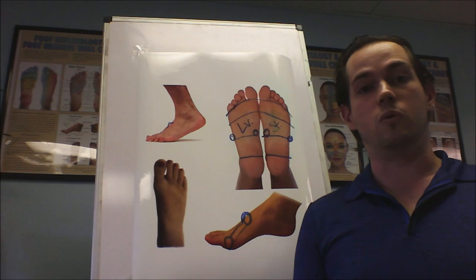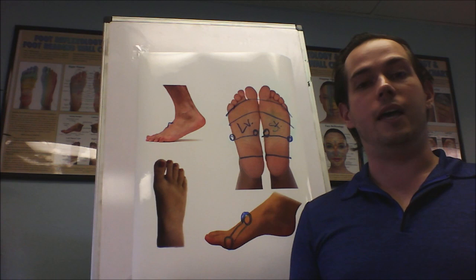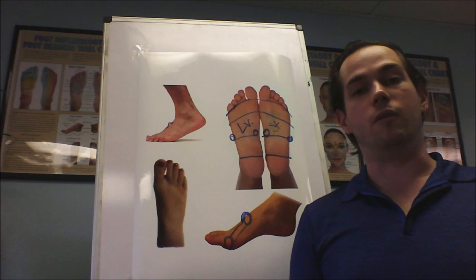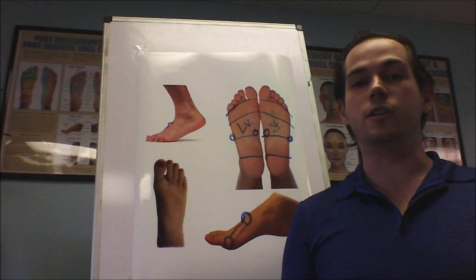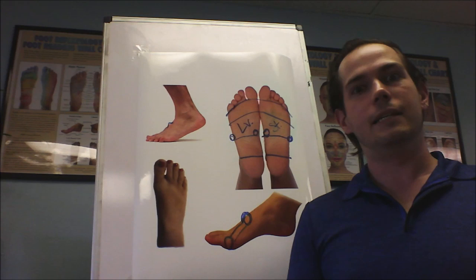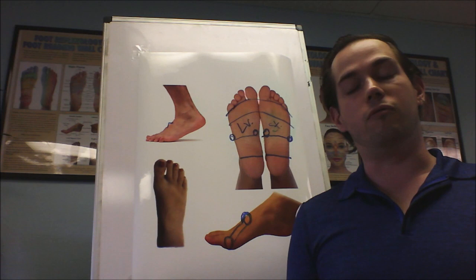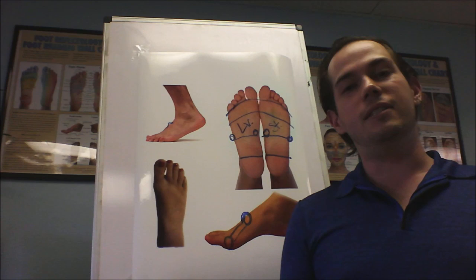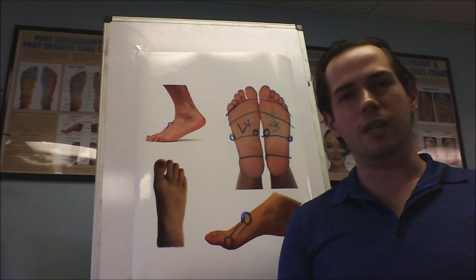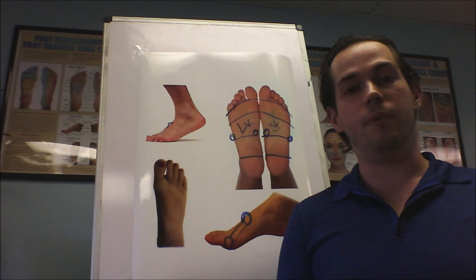The problem is that this bump cannot be relieved by bodywork most of the time — it has to be a dietary fix. I had a client come in who was training for an athletic event, had no idea why their body felt like it was falling apart, and this bump was present on both feet. I said, if you're going to train like an athlete, you need to eat like an athlete. If you're pushing your body physically, you need to supplement nutritionally to give the body the resources it needs. If you're eating a lot of heavy carbs, not enough high-quality protein, a lot of sugar, and skimping on veggies, you'll find this bump getting bigger and bigger — especially if you start skipping meals midday.